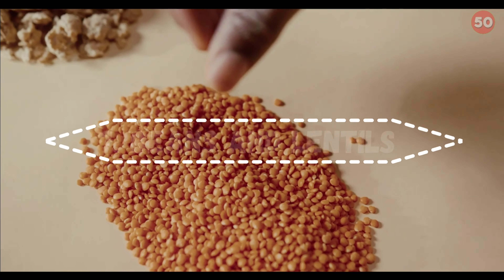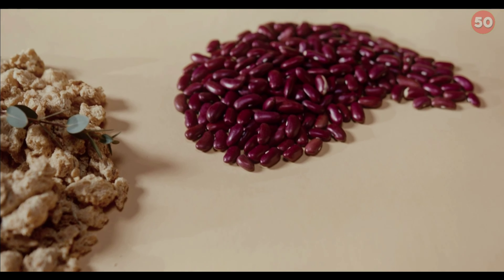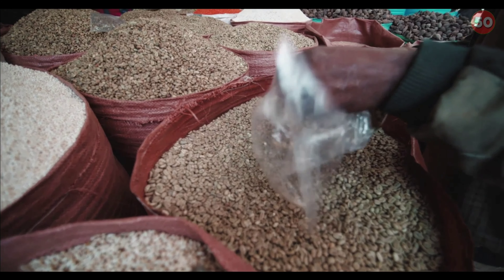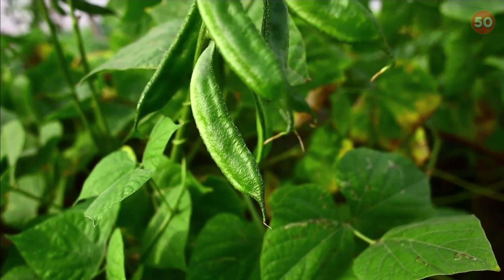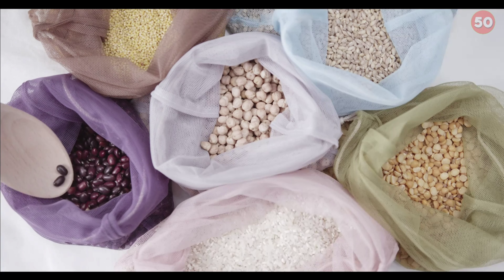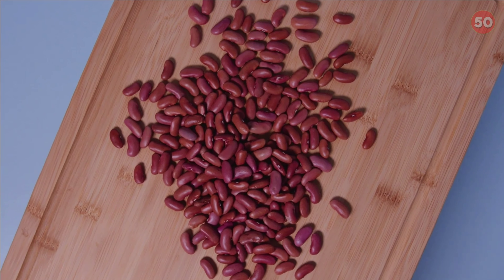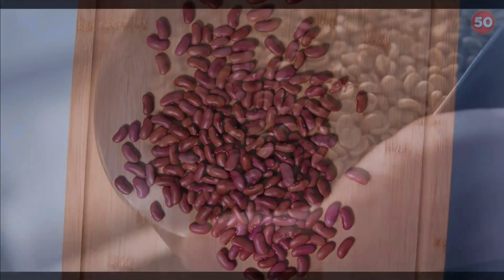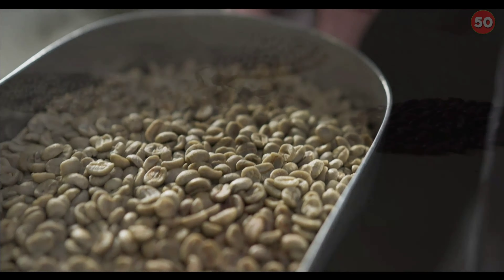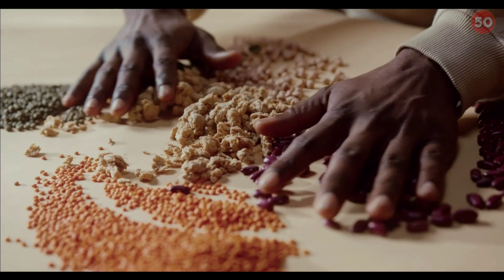7. Beans and Lentils. Beans and lentils are rich in nutrients such as magnesium, fiber, and protein that can help lower blood sugar. They're particularly high in soluble fiber and resistant starch, which helps slow digestion and may improve blood sugar response after meals. For example, a study in 12 women demonstrated that adding black beans or chickpeas to a rice meal significantly reduced post-meal blood sugar levels compared with eating rice alone. Many other studies have shown that eating beans and lentils can not only benefit blood sugar regulation but also possibly help protect against the development of diabetes.